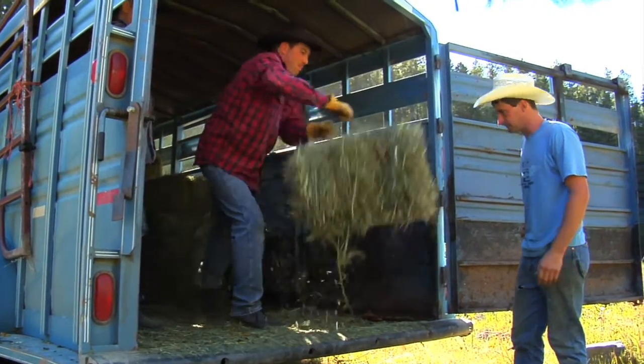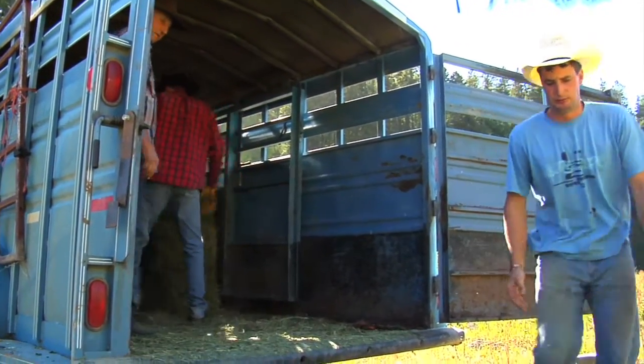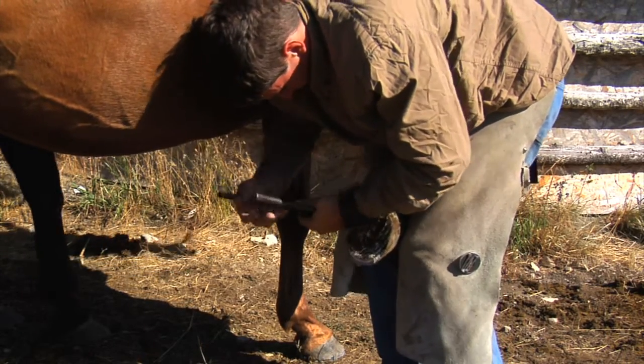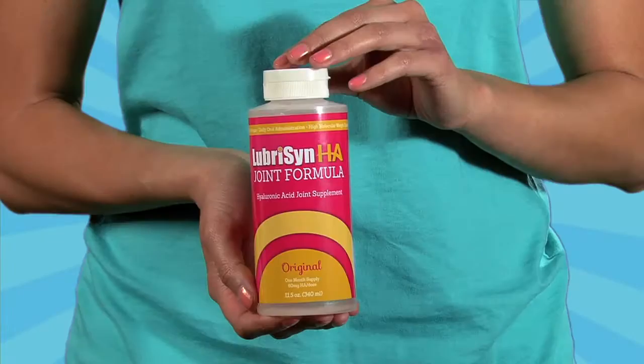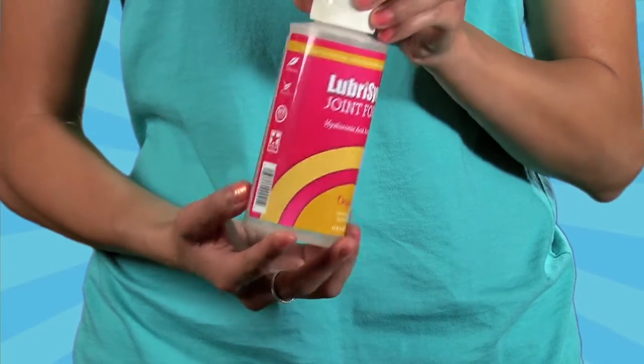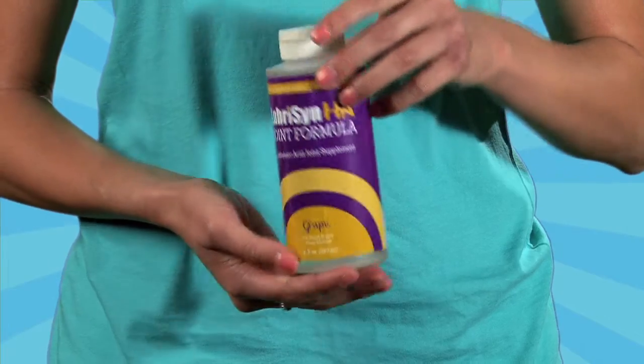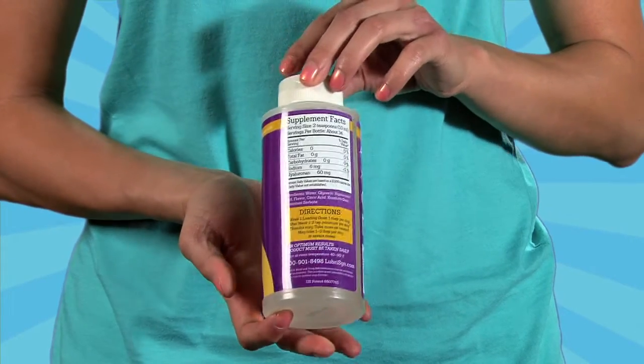Customers following a consistent daily regimen tell us they have been able to do away with joint injections, NSAIDs, and prescription medications. The human formula is available in an eleven and a half ounce bottle, which is a one month supply, and is sold in packages of three or one bottle at a time.